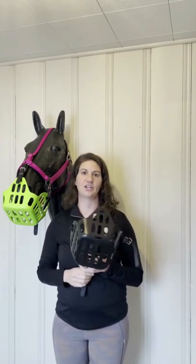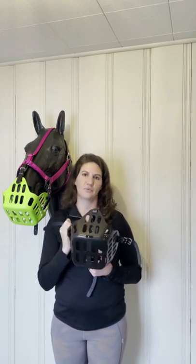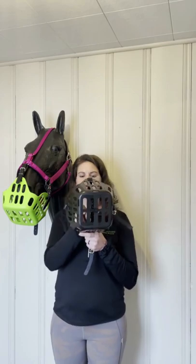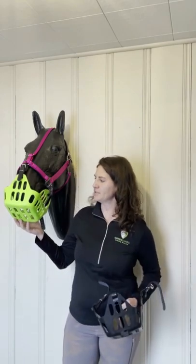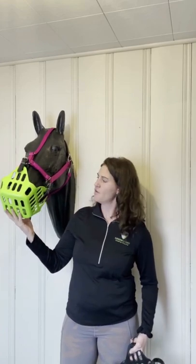They allow many horses to be turned out 24/7 when their only other option would be to be in a dry lot. It works unlike a regular muzzle with a single hole — it fits larger and they're able to graze around from the different holes.